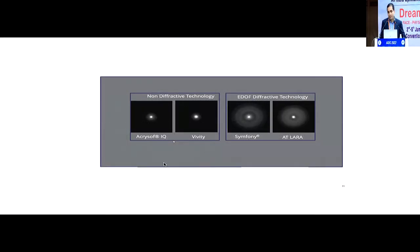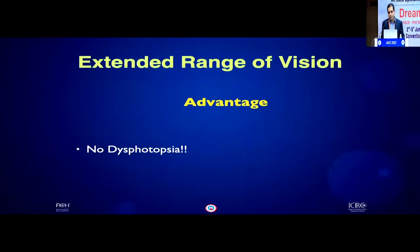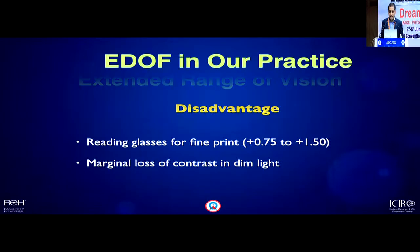Everyone wants something not related to diffractive technology, and several companies are now coming up with such modifications. The goal is a dysphotopsia profile very similar to a monofocal IOL. The major advantage with newer generation EDOF IOLs — our experience being mainly with the Vivity — is that there are no dysphotopsia; complaints of glare are as low as with any monofocal IOL. The disadvantage is that it doesn't give you everything at all distances: reading glasses of 0.75 to 1.5 diopters may be needed, and there is some marginal loss in dim light for reading.